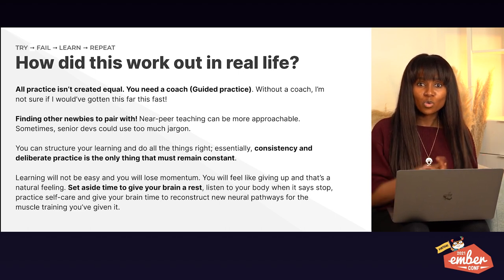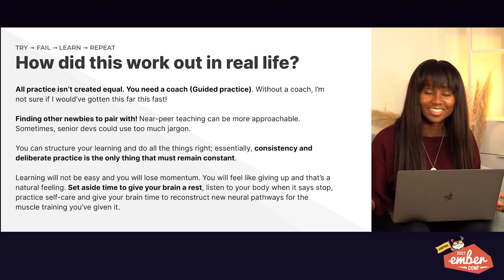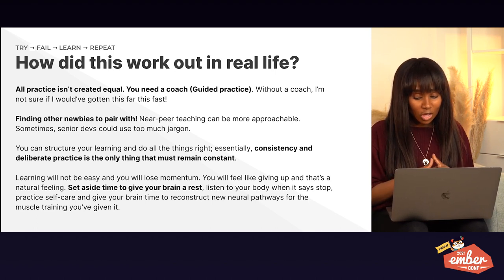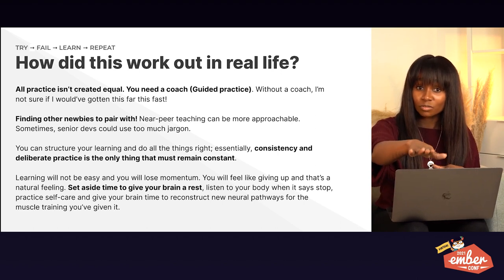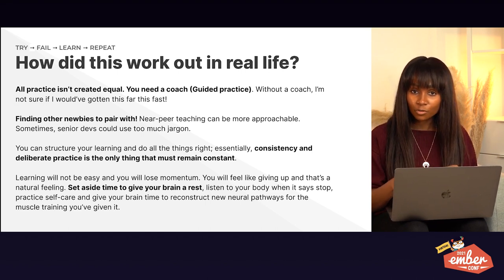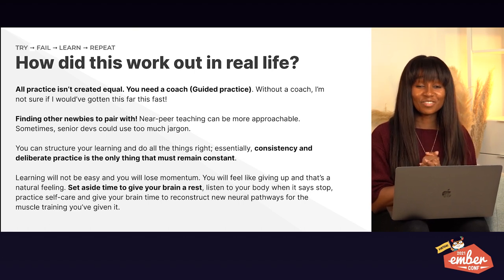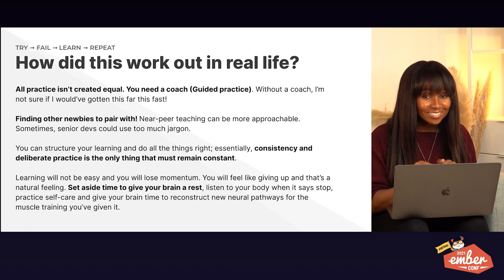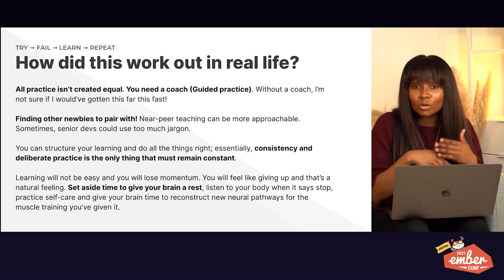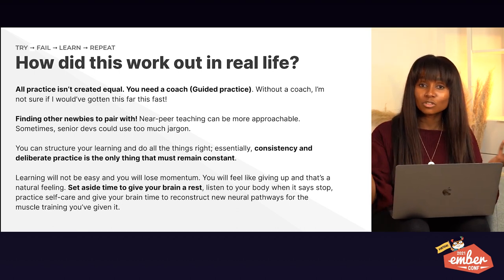There were plenty of times I said 'I'm going to practice, I'm going to do this thing, I'm going to learn' — and I couldn't even get through a small Pomodoro. I would tell you all: if you feel like giving up, that is a natural feeling. Own it. When it comes time to take a break, listen to your body. Listen when it tells you to stop, when it tells you to go to the beach. Your brain needs rest to reconstruct those new neural pathways.